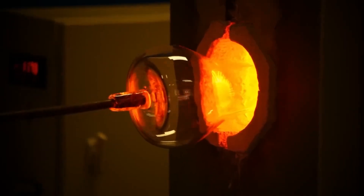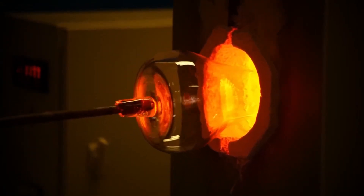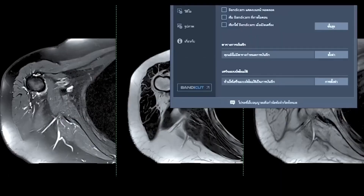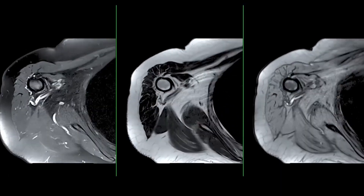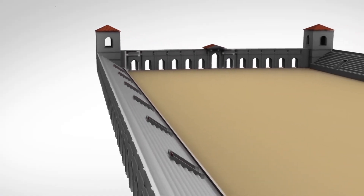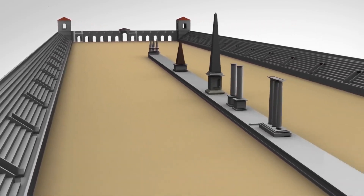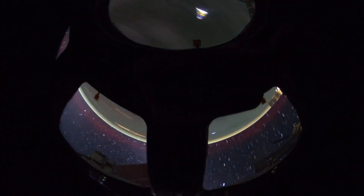Another exciting outcome of Webb's detailed imaging is the growing opportunity for comparative planetology. By studying Pluto alongside other icy worlds, scientists can identify common patterns and differences that help explain broader processes. How does Pluto's nitrogen cycle compare to that of Triton? Are the organic compounds found on Pluto similar to those on Titan? Is there evidence in Pluto's crust pointing to ancient collisions or a chaotic early history in the Kuiper Belt? These comparisons deepen our understanding of planetary evolution — not just in our solar system, but in exoplanet systems Webb is designed to study.